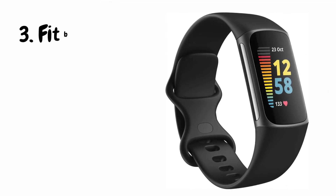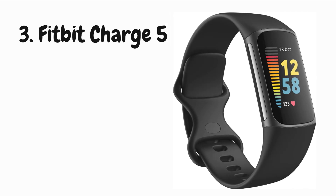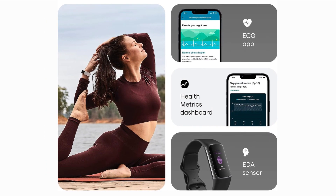Next, we're diving into the Fitbit Charge 5, the powerhouse fitness tracker that's ready to revolutionize your workout game. The Fitbit Charge 5's sleek design makes a statement while being comfortable for all-day wear. Its vibrant AMOLED display is a touch of luxury, providing clear visibility even in sunlight. This tracker goes beyond steps — it's your personal health dashboard, monitoring your heart rate, EDA responses, and skin temperature, offering a holistic view of your well-being.